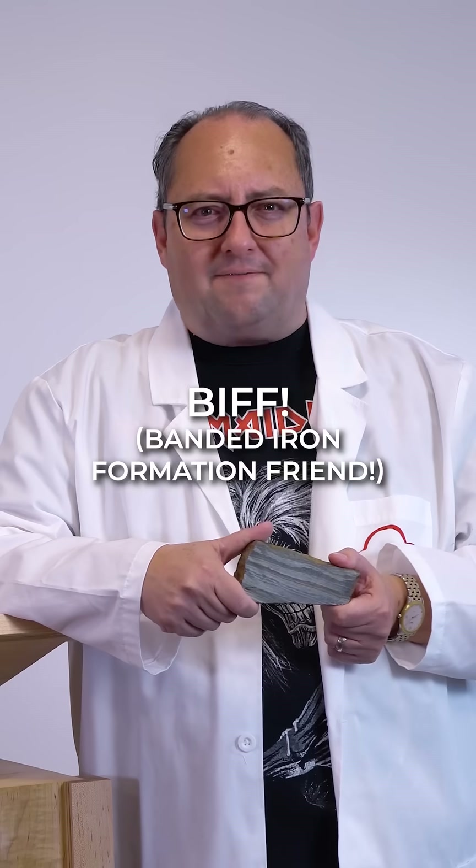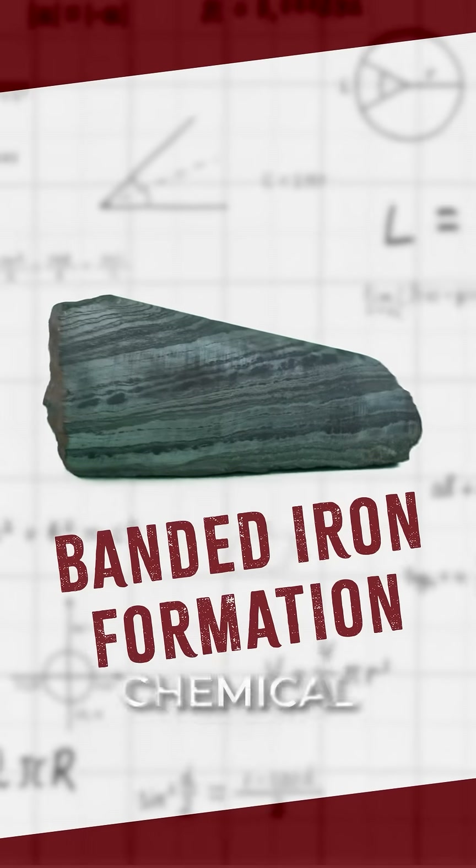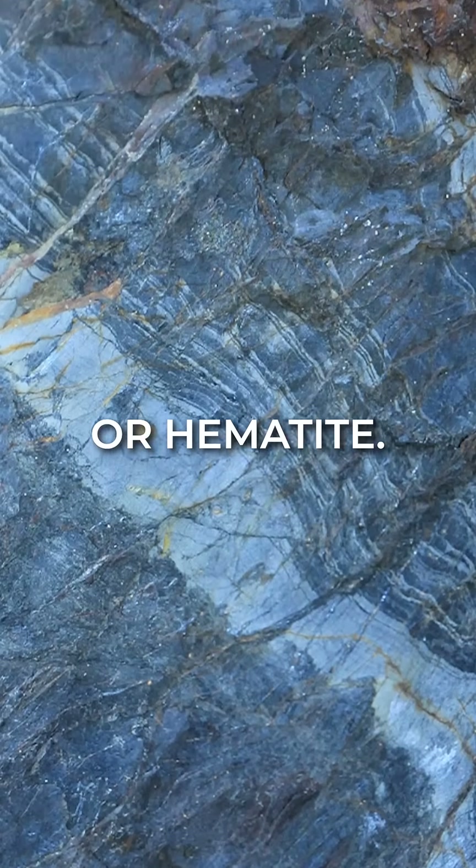I've finally ironed things out with my BIF. Today we're exploring banded iron formations, or BIFs. They are unique chemical sedimentary rocks that consist of alternating layers of chert and iron oxides like magnetite or hematite.